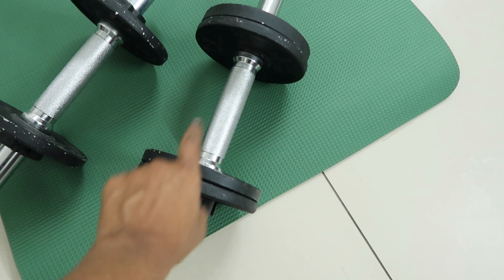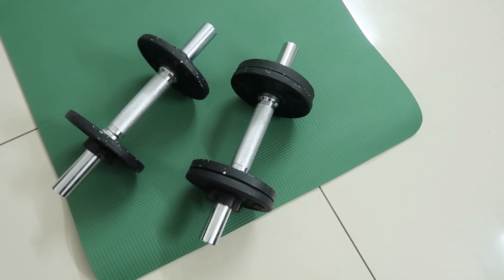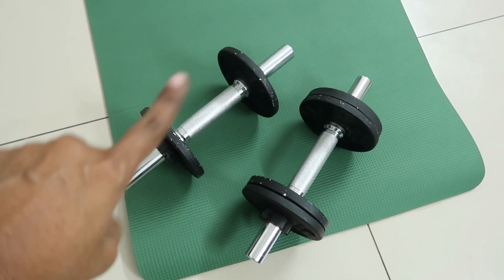On the left side is 2 kg, on the right side it's 2 kg, and the rod is 2 kg, so total 6 kg. The other one is 1 kg each on the sides and the rod is 2 kg, so 4 kg.